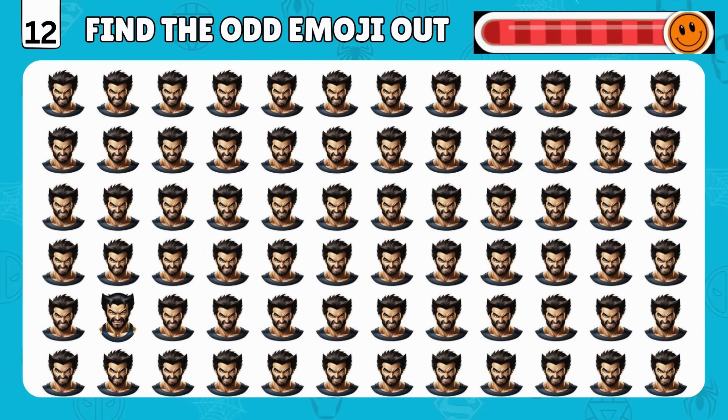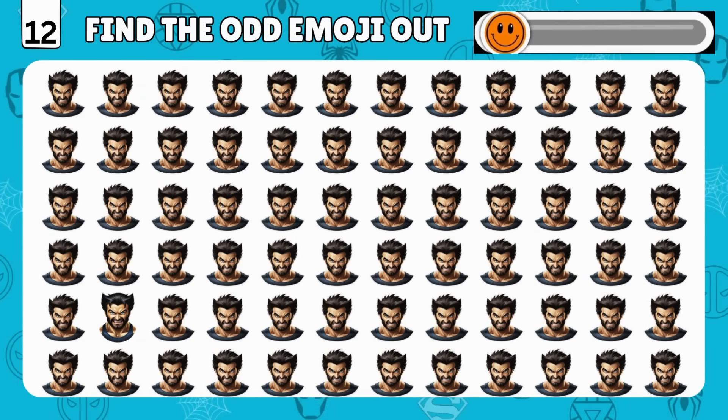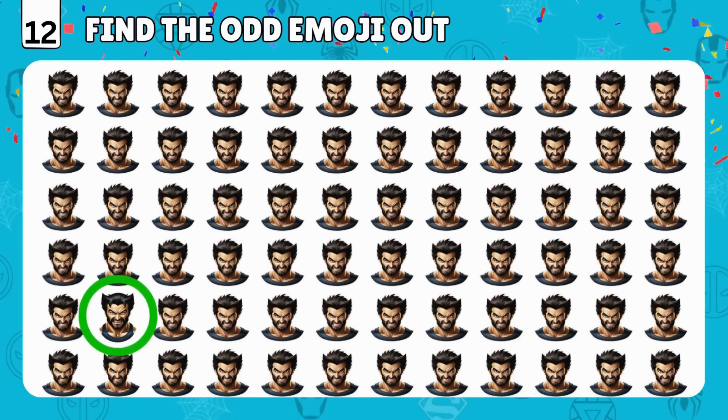Wolverine is calling! Find the odd Wolverine emoji! Well done! It's right here!